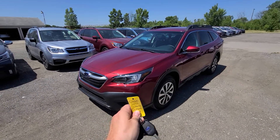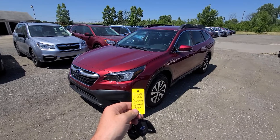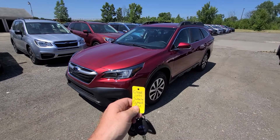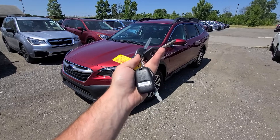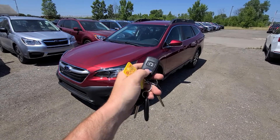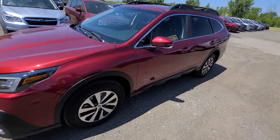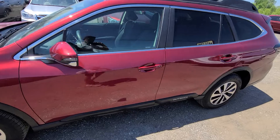Hi there — 2022 Outback, red, 4,165 on the clock. Three keys, two Subaru remote starts, so a full set. Less than 4,000 miles on the car.